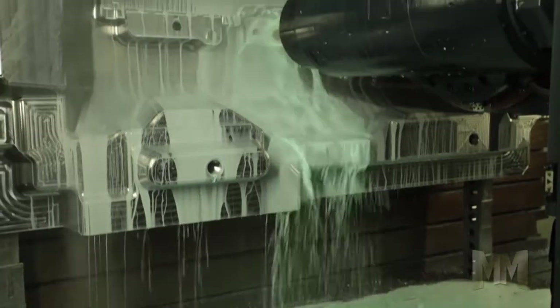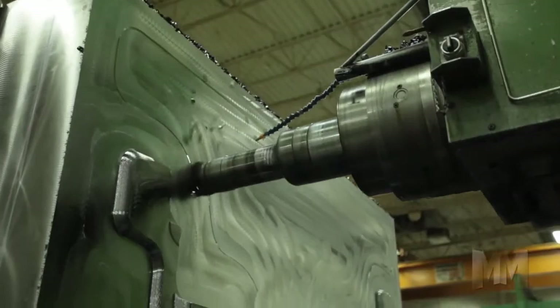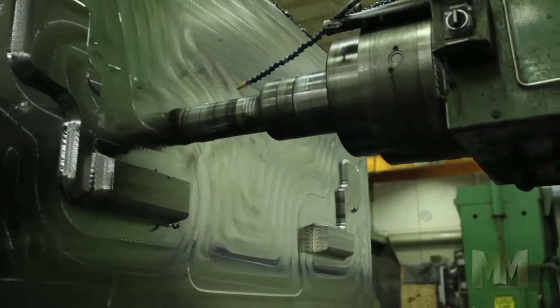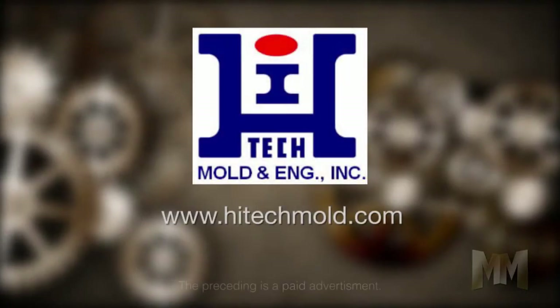With over a dozen manufacturing partners located all over the world, Hi-Tech Mold is ready to serve its customers anytime, anywhere, with accuracy, and just-in-time delivery. To learn more about Hi-Tech Mold and Engineering, visit its website, Hi-TechMold.com.